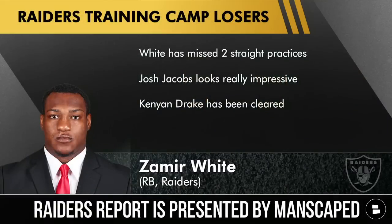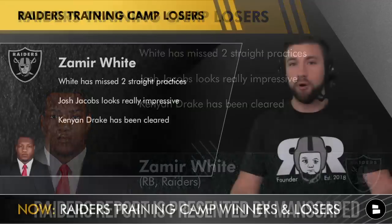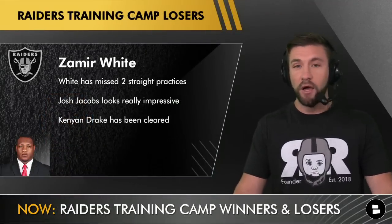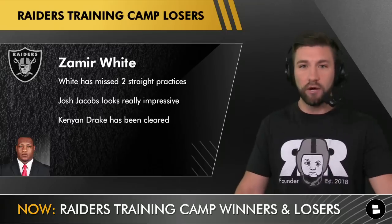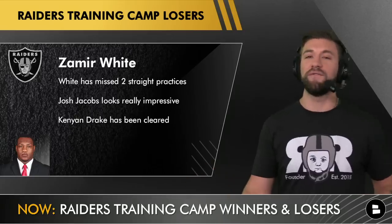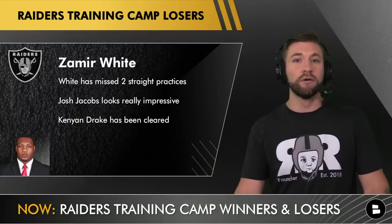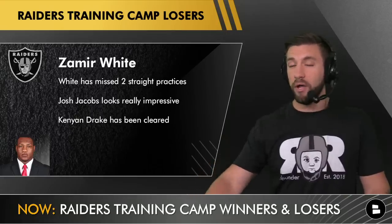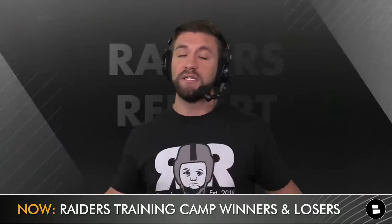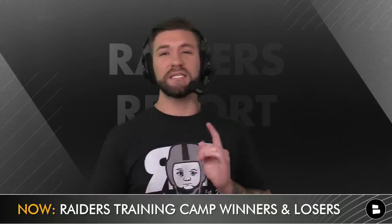Let's go to running back Zamir White. He's missed two straight practices, and I don't know the reason why as of filming this on Monday. Another reason he's a loser: Kenyan Drake has been healthy and looks quick, especially considering he broke his ankle on December 5th, 2021. Also, Josh Jacobs looks really impressive — I'm told he looks faster, quicker, and in the best shape of his life. Jacobs looks motivated because, for the first time in his NFL career, he understands there are other players who could potentially take his job, so Zamir White is definitely a name to keep in mind.